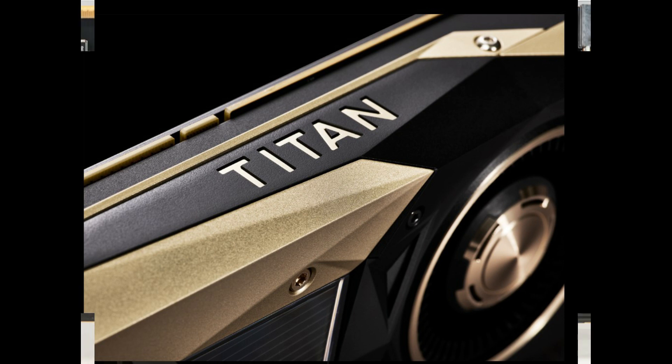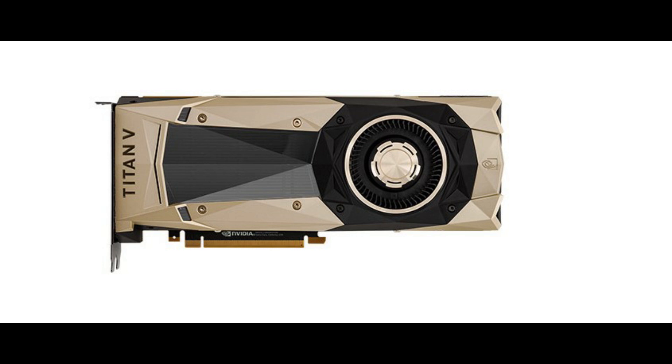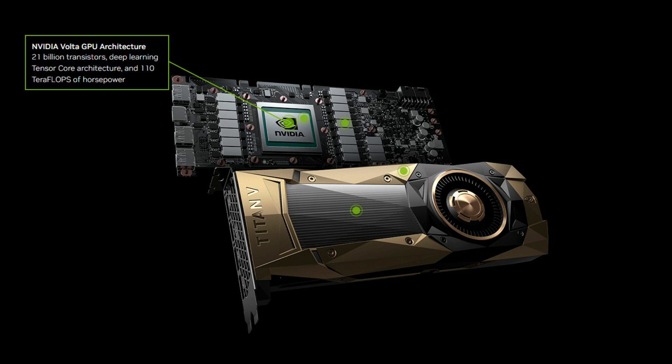It pairs NVIDIA CUDA and Tensor Cores to deliver the performance of an AI supercomputer in a GPU. Volta uses next-generation revolutionary NVIDIA NVLink high-speed interconnect technology, delivering 2x the throughput